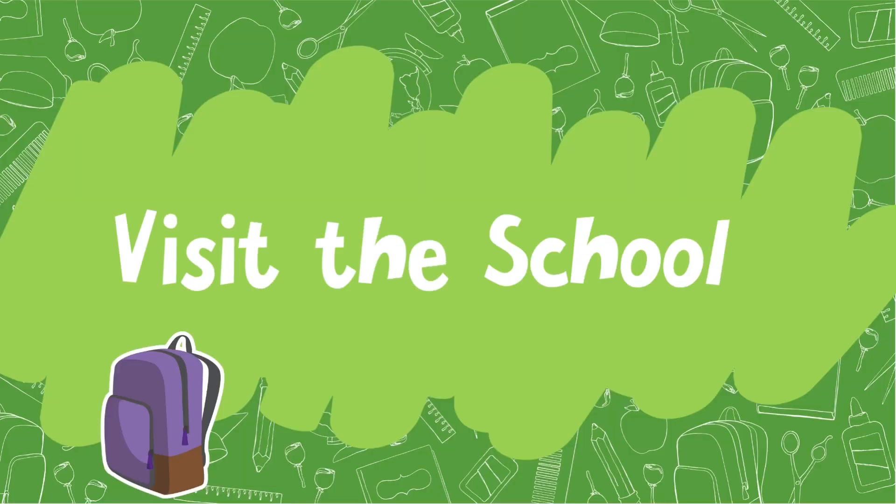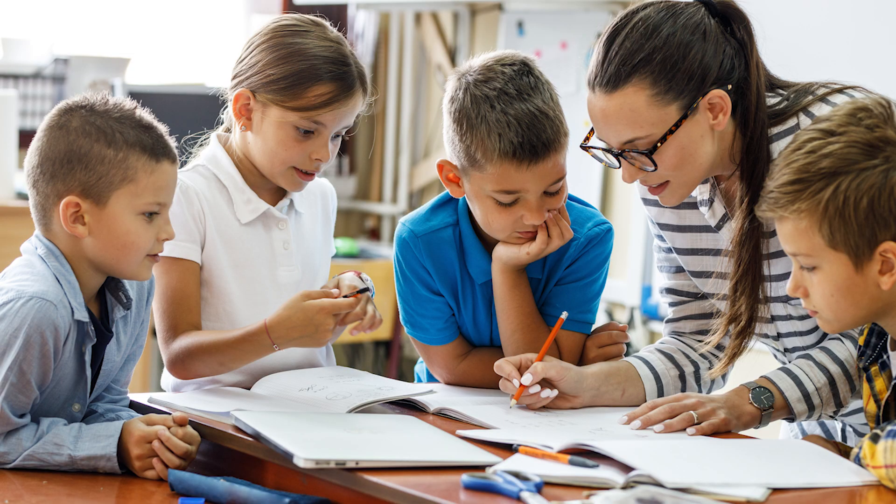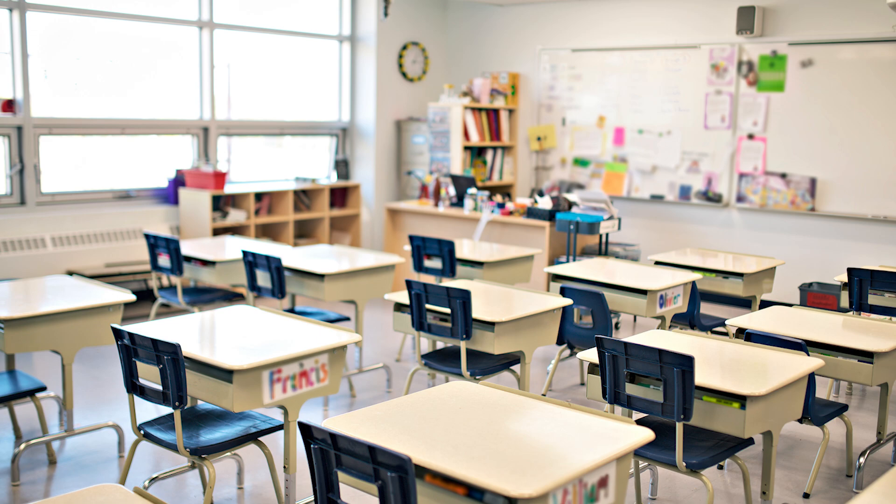Visit the school. Most schools set up an open house or meet the teacher for your child to go see the school building before the first day of school. If not, set up your own tour and have your child see the cafeteria, restroom, and their classroom so that they are prepared and ready for the first day of school.